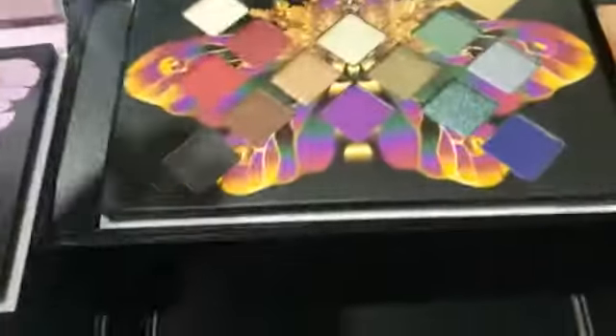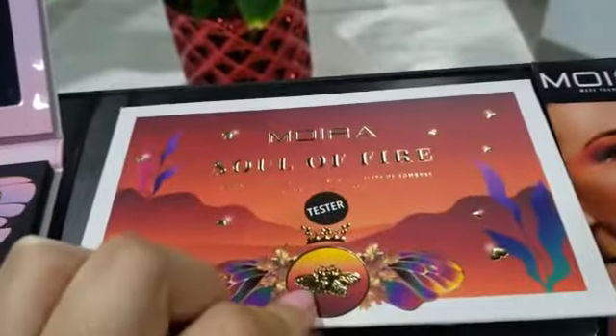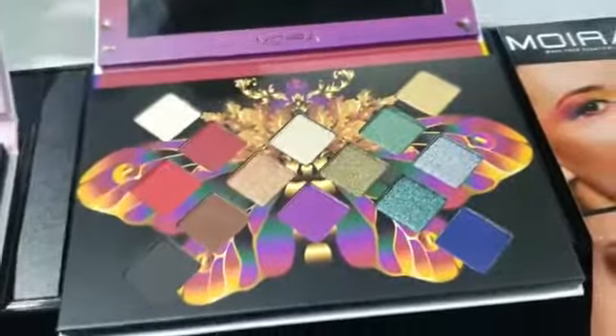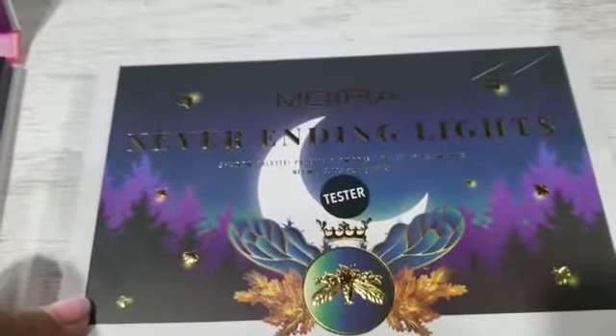The first set features more nude and neutral colors. Then we have this one — this is the packaging on the outside. They also have beautiful shades of greens and blues. This is the packaging.